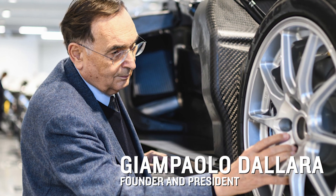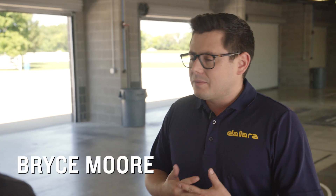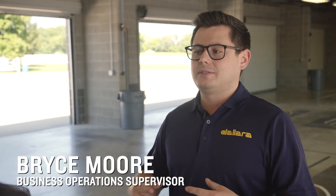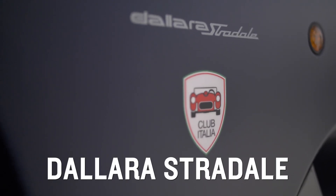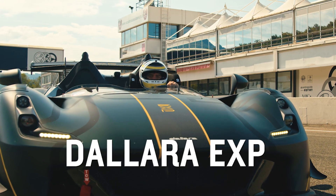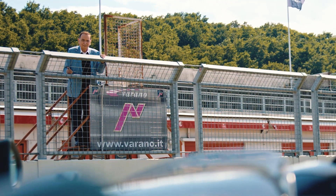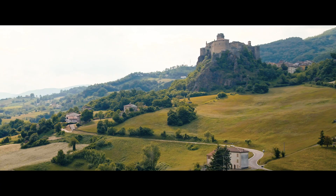The Stradale was gifted to Giampaolo Dallara for his 80th birthday. In summary, it represents the core competencies of the company: aerodynamics, vehicle dynamics, design, and manufacturing of lightweight carbon fiber materials. It is a masterpiece of what Giampaolo has learned from his 50-plus years of engineering. After studying aeronautical engineering, he went to work in Motor Valley for some of the biggest and most famous Italian car companies.